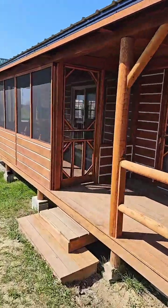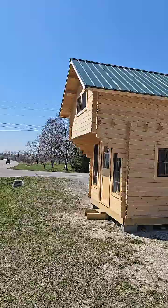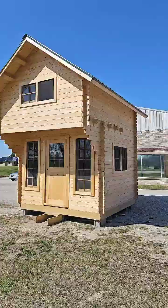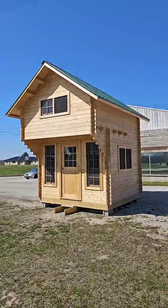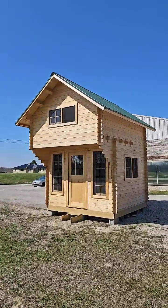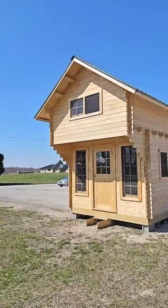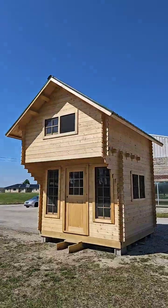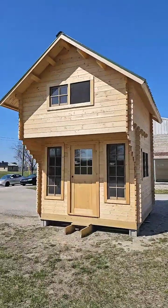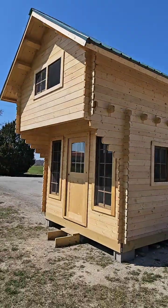Y'all want a little cabin? Here you go — get you one of these. This is the one we call Mighty Mouse — small but mighty! We ship it as a kit — comes to you like Lego pieces, you put it together in just a couple of days. Just like that you've got a two-story lofted cabin on your land. Beautiful structure, just shy of 200 square feet. We ship it nationwide, all 50 states. Mighty Mouse is in the house!